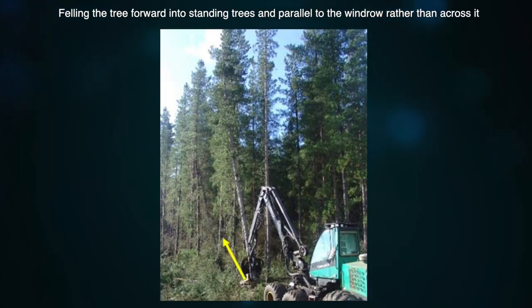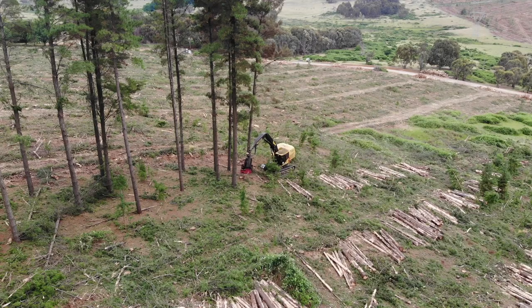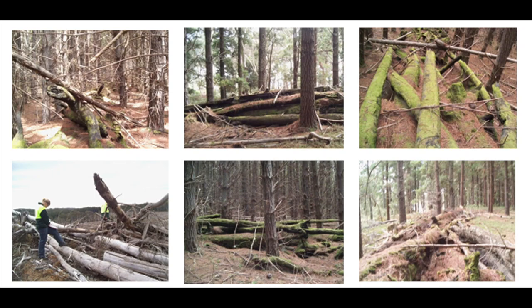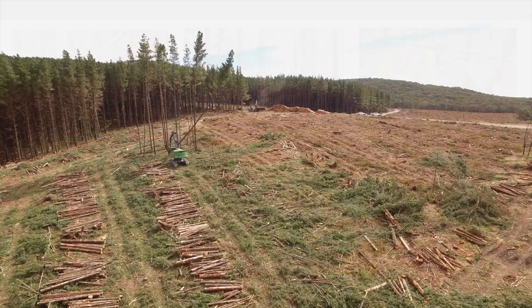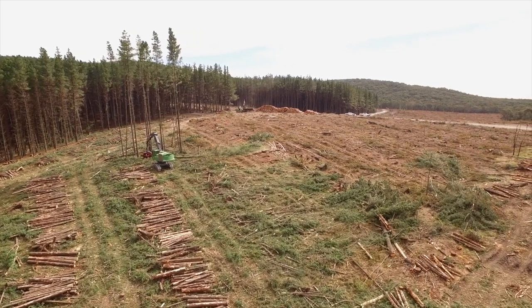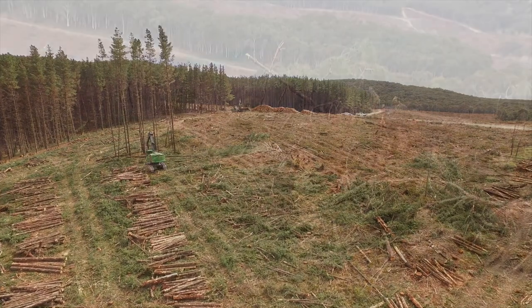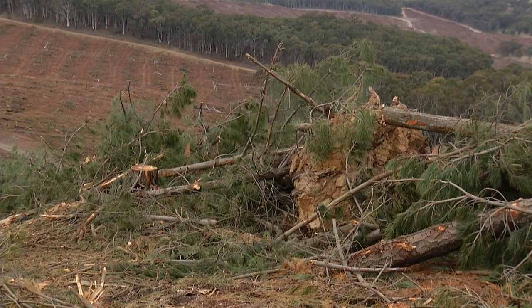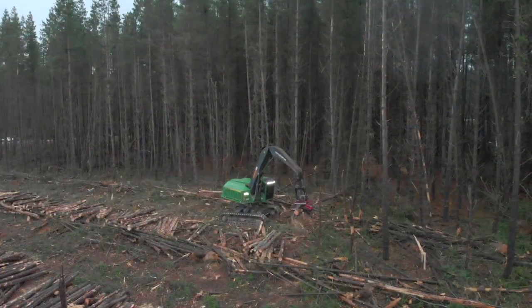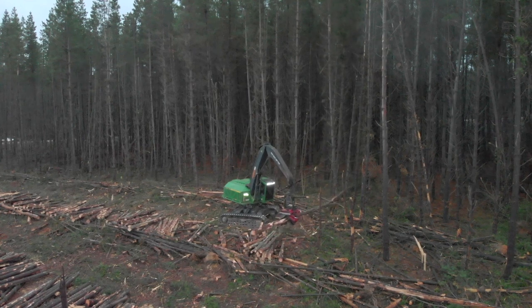Consider using the forward felling method when working next to hardwood windrows — that is, fell the tree parallel to the hardwood windrow rather than over it. Best practice is to direct the tree so that it falls away from windrows, ridge tops and gullies, or over previously felled stems. This gives the best opportunity to avoid breakage and recover the full length of the available product. You can't do that if the tree is broken in half.